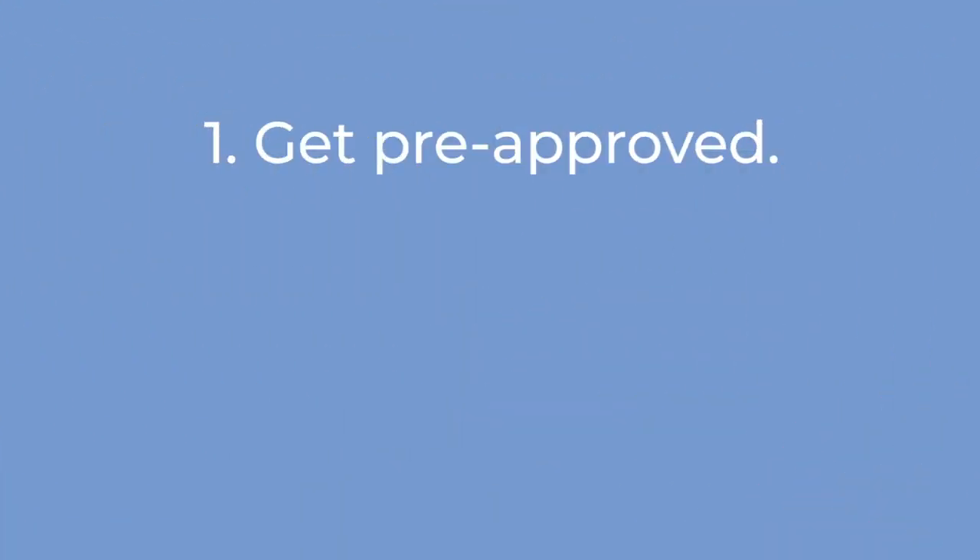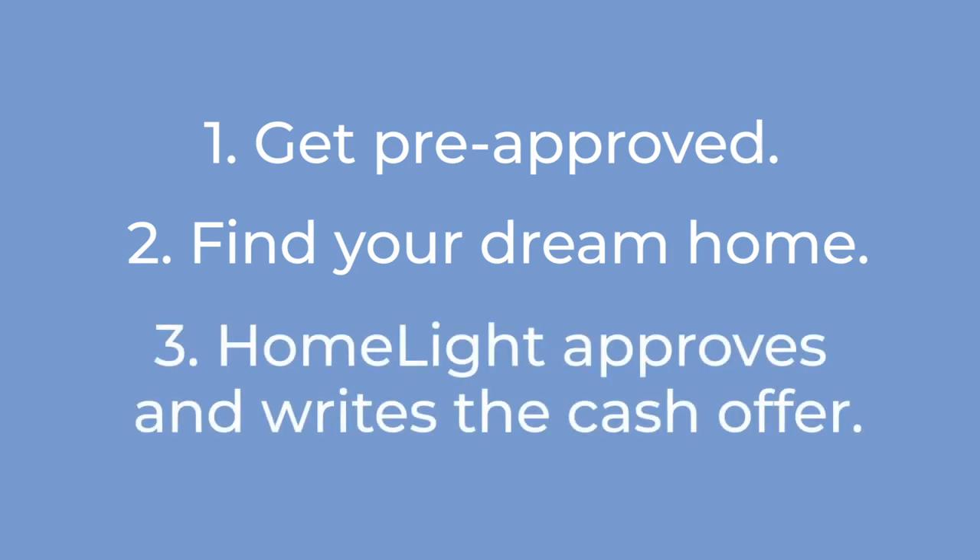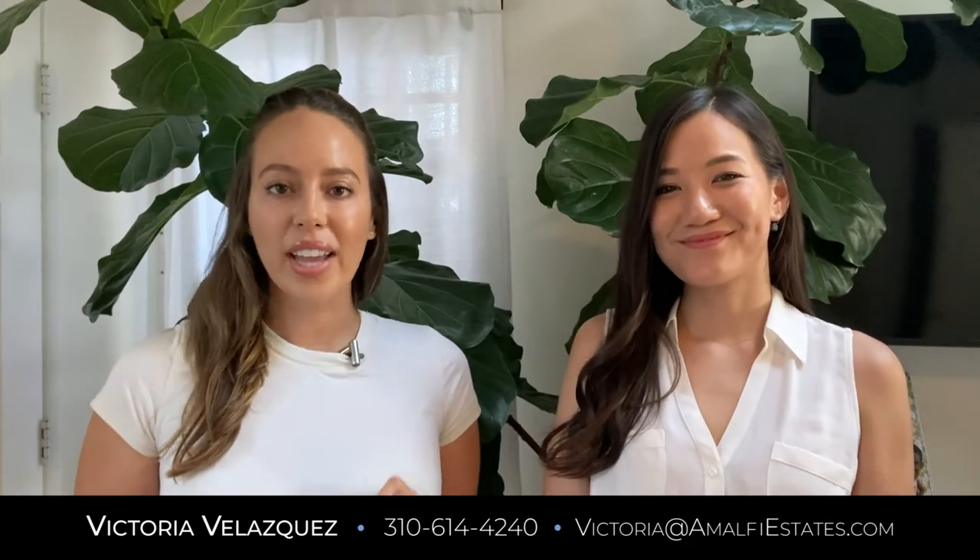So hence HomeLight's Cash Offer Program. Here's how it works: you go to them and get approved as you would with a traditional lender. Once approved, you start shopping for your home. Once you find your next dream home, you get the property approved through HomeLight so that they can write the cash offer. Once they approve both you and the property, you're able to write an eight-day close all-cash offer.